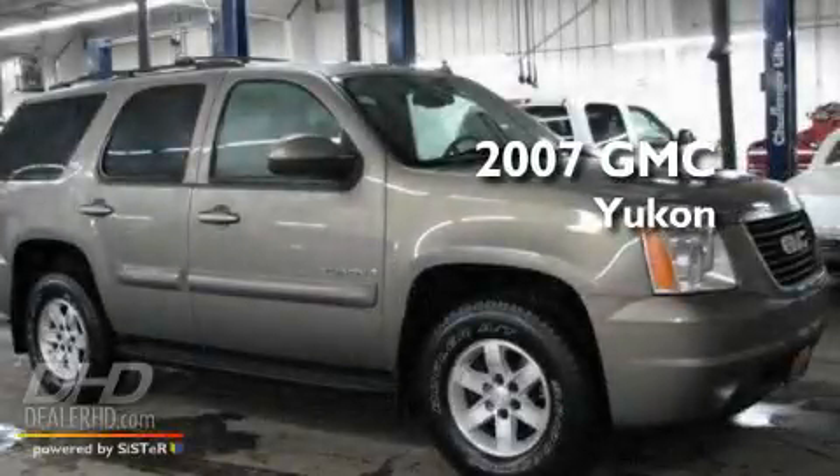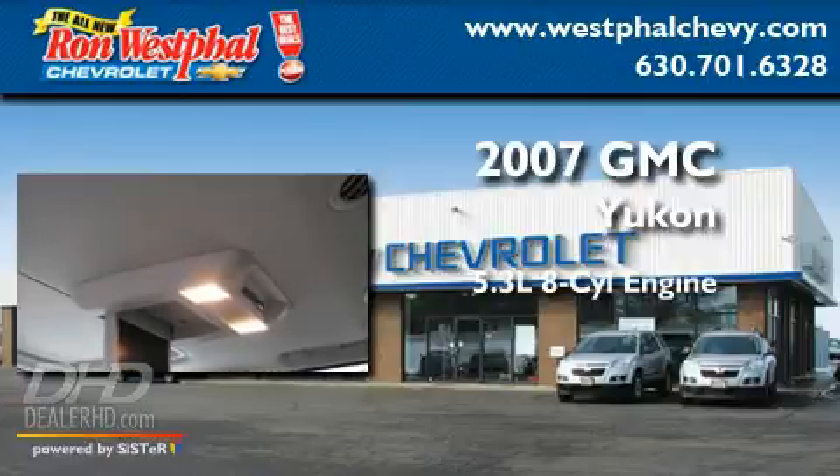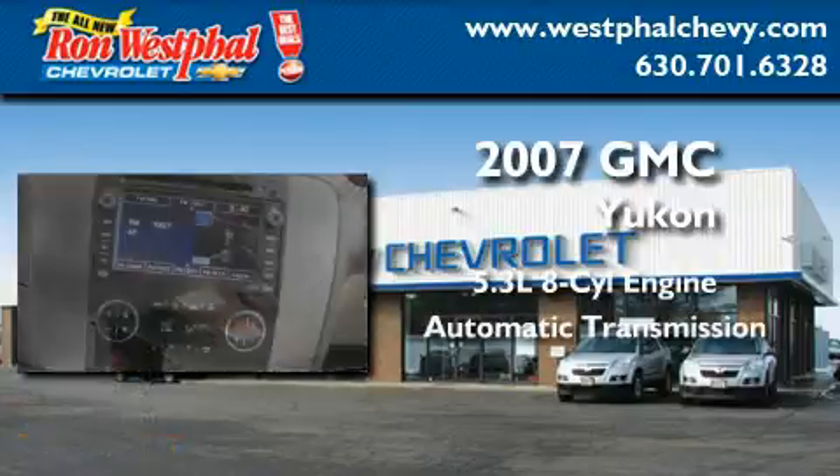This is a 2007 GMC Yukon. It features a 5.3-liter, eight-cylinder engine and an automatic transmission.